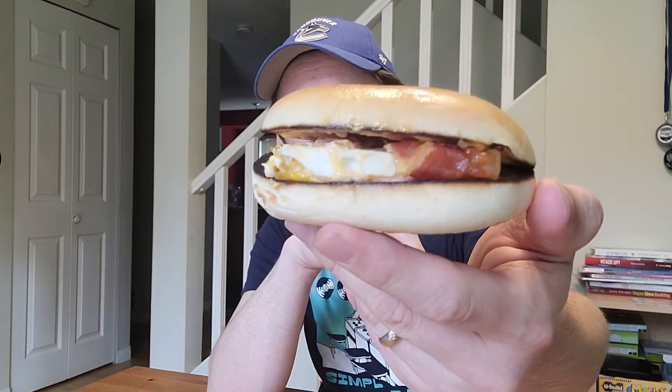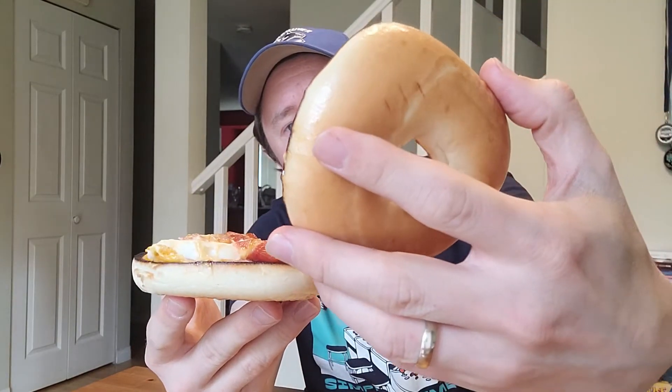They advertised it with sausage, and I asked if they could make it with bacon, and they said that's fine. It doesn't look as big or as nice as the picture, of course. I got it on just a plain bagel — they asked what kind of bagel I wanted, so I went with plain. Let's take a look inside. It's a toasted bagel, and there's our spicy habanero sauce — not too bad an amount. And we got the bacon, the egg, and cheese. Really the only thing different with this breakfast sandwich is the spicy habanero sauce.